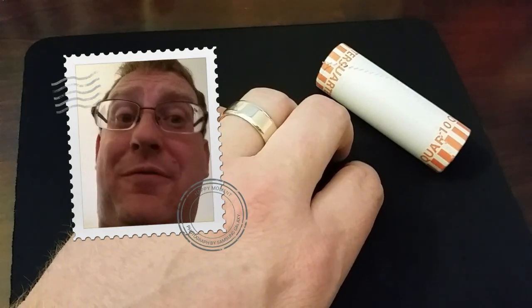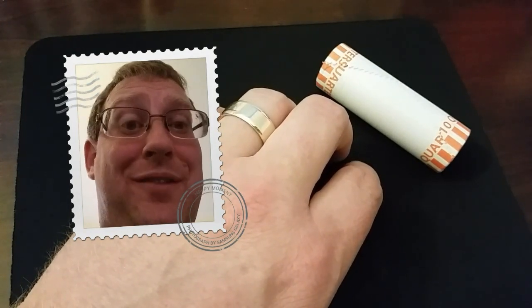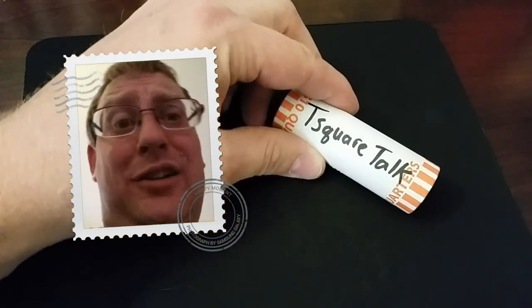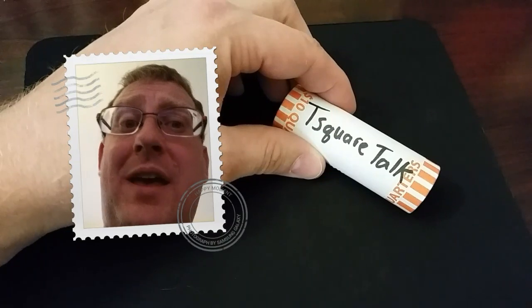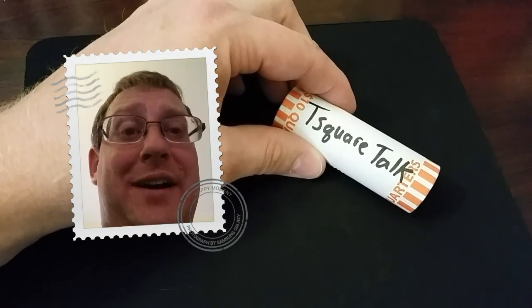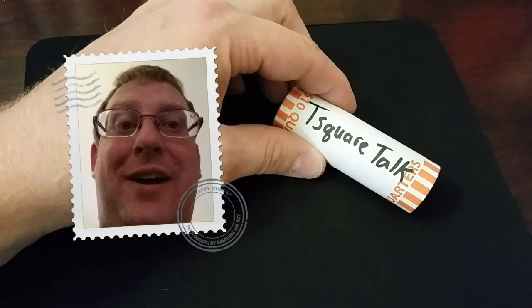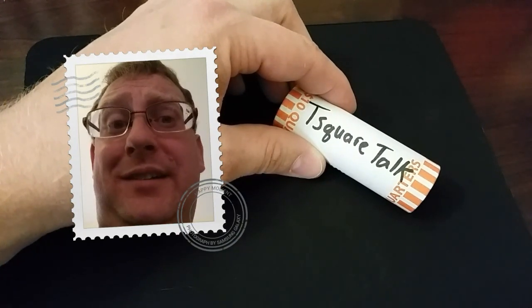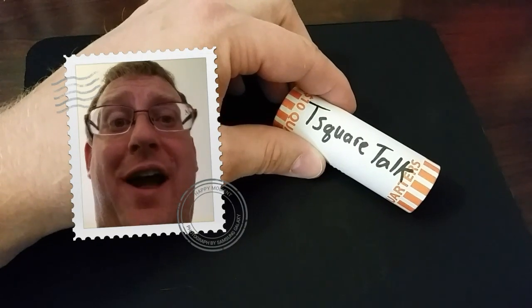Before we get into it today, I've got another coin party favor shout out. This one's going out to T Square Talk — thank you for supporting the channel and joining me on the coin roll party. It was kind of an undeclared, unofficial coin party there on roll 46 while we were hunting our half dollars.